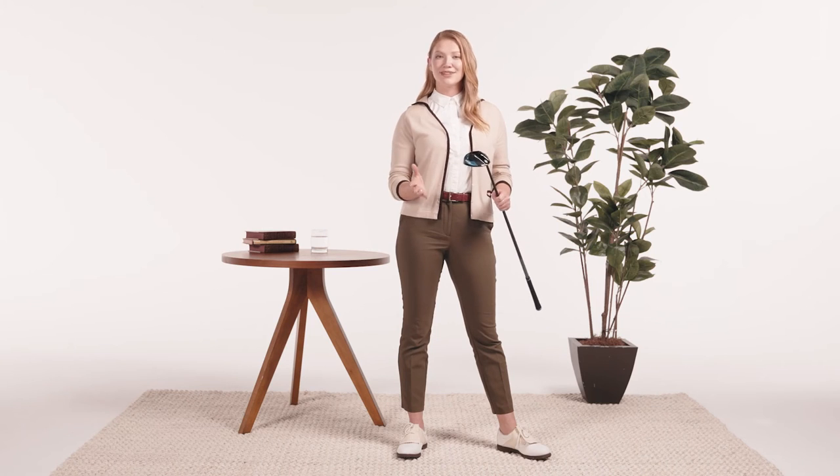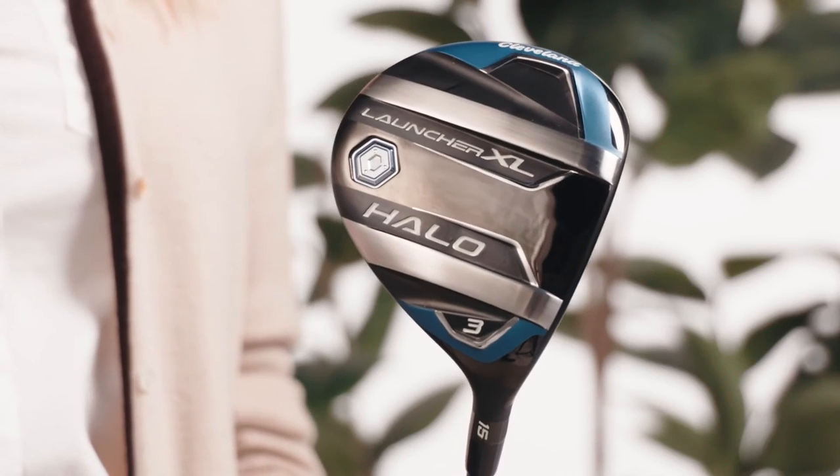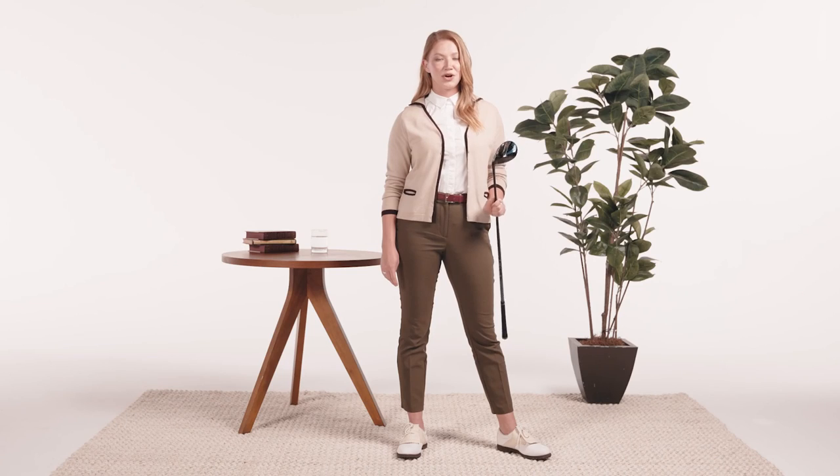There's also a women's spec that's perfect for a woman's swing. Now go on, quit duffing shots in front of your buddies and start striking them clean with the new Launcher XL Halo fairway woods from Cleveland Golf. Welcome to the Club.